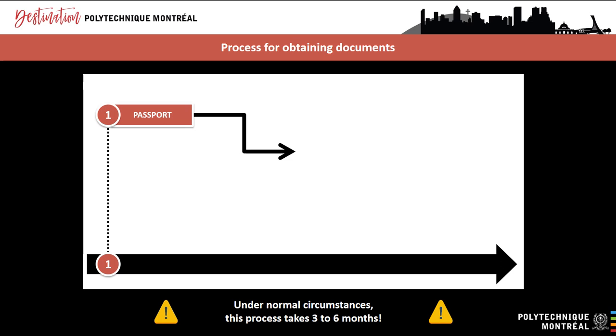If your passport is set to expire during your studies, you will need to renew it during your program. We advise you to look into the passport renewal process for your country of citizenship, as not all countries allow passport renewals from within Canada.